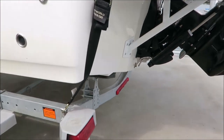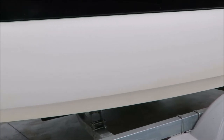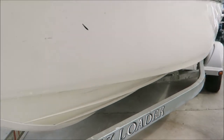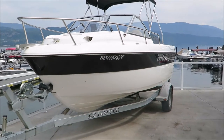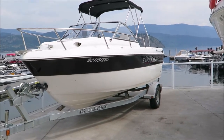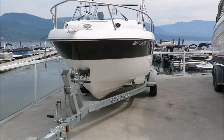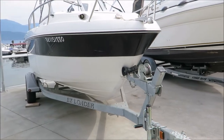It does come on the galvanized easy loader trailer. There are a whole host of fishing options on the inside. It does have a keel guard installed, and as you can see the hull is also in really good shape. It does have the cockpit cover as well as the bimini top and full canvas. Comes with two manual downriggers as well as a plethora of rod holders.